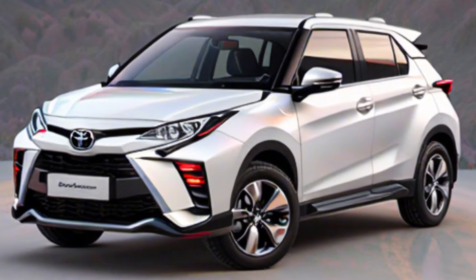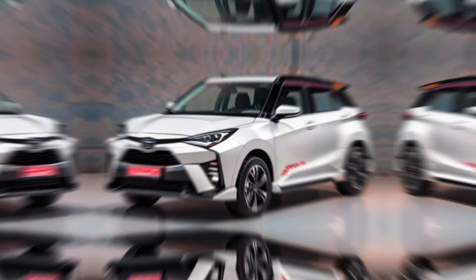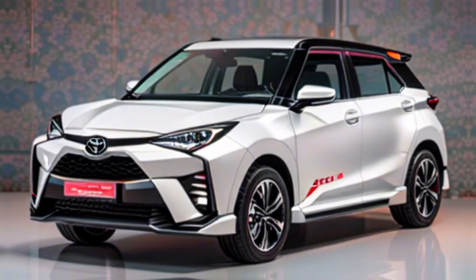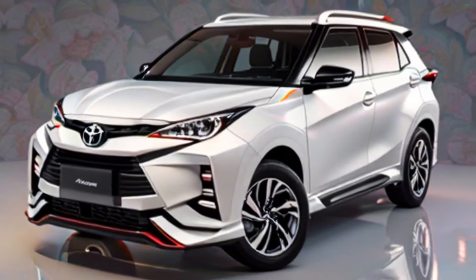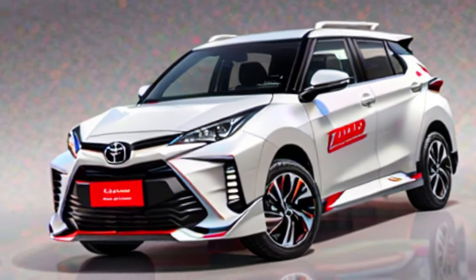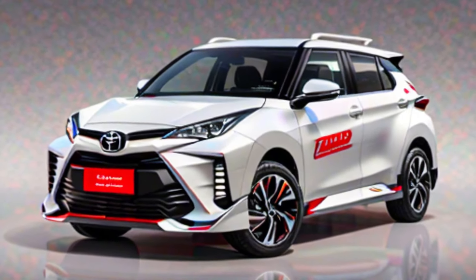The 2024 Toyota Ray-Eyes is a compelling option for those seeking a stylish, feature-packed, and fuel-efficient compact SUV. It offers a blend of performance, comfort, and safety, making it a great choice for everyday driving and adventures alike.